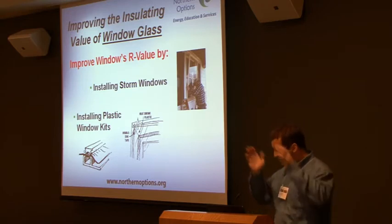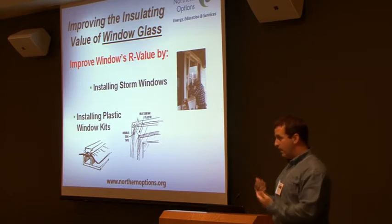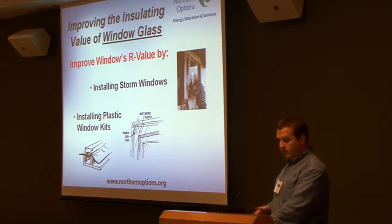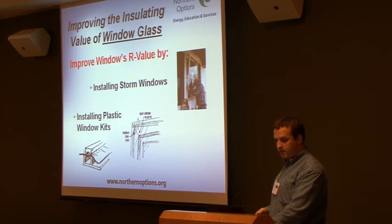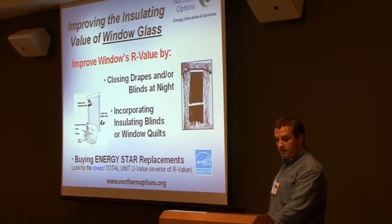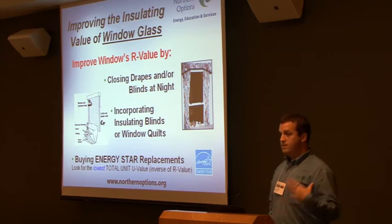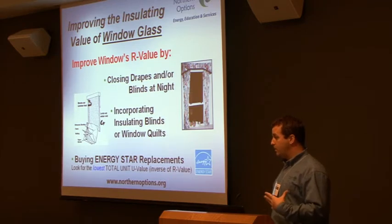You don't have to spend $15,000 to replace all your windows. You can seal them and then add that layer of plastic, and it saves huge amounts of money. Also, installing storm windows or sealing them from the inside and the outside. And then obviously the drapes and the insulated blinds that you see a lot of people using now.